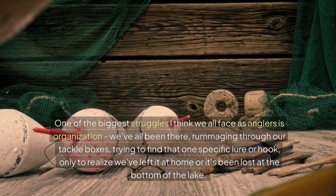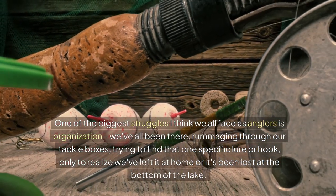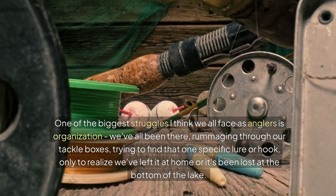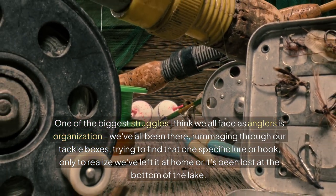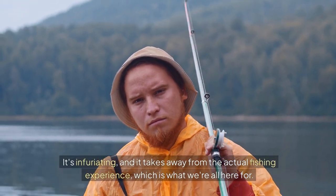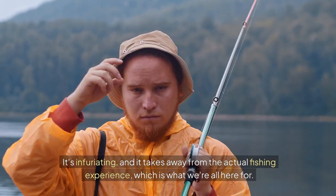One of the biggest struggles I think we all face as anglers is organization. We've all been there, rummaging through our tackle boxes, trying to find that one specific lure or hook, only to realize we've left it at home or it's been lost at the bottom of the lake. It's infuriating, and it takes away from the actual fishing experience, which is what we're all here for.